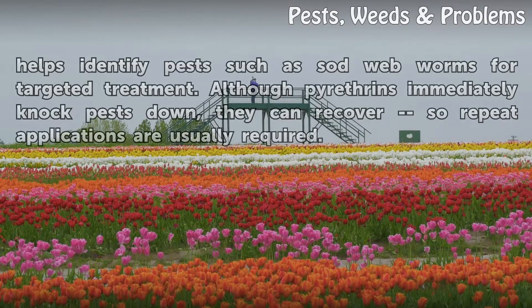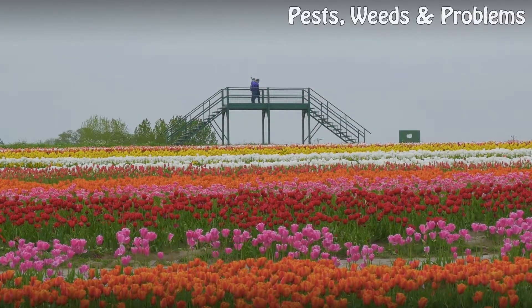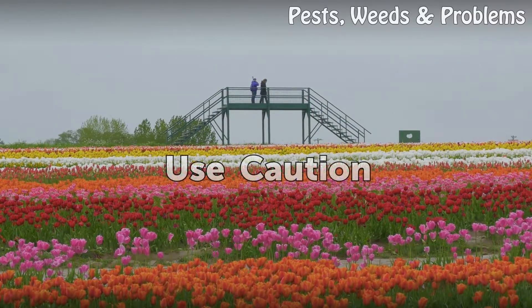In lawns, this helps identify pests such as sod webworms for targeted treatment. Although pyrethrins immediately knock pests down, they can recover, so repeat applications are usually required.